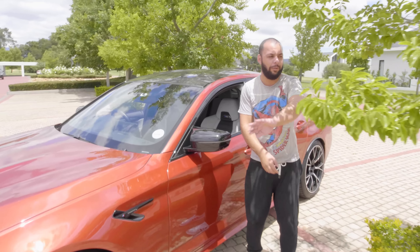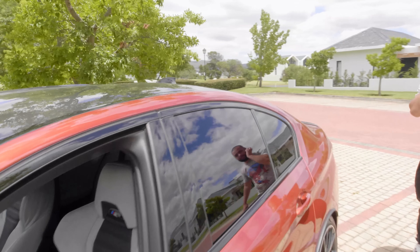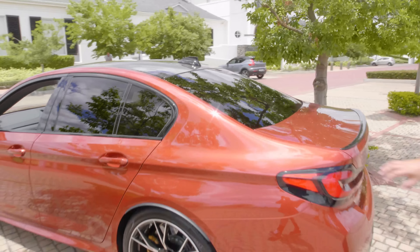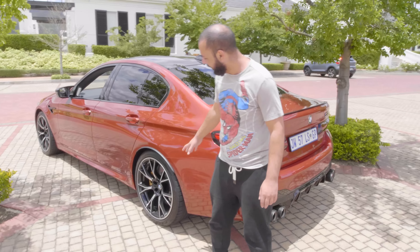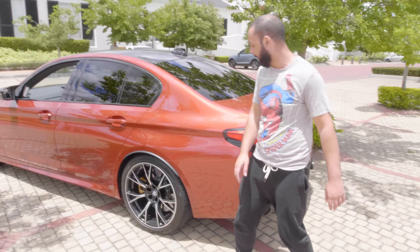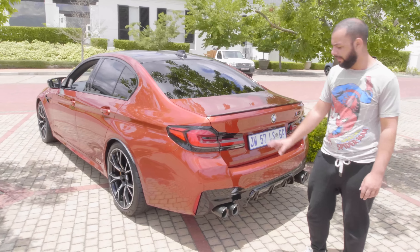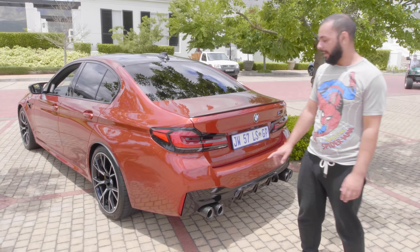Carbon fiber roof. And you've got this lovely color paint. Look at the way this car looks — 20-inch revised wheels. Narrower rear taillights as well. And this one is fitted with the M Performance exhaust, so it is stupid loud.